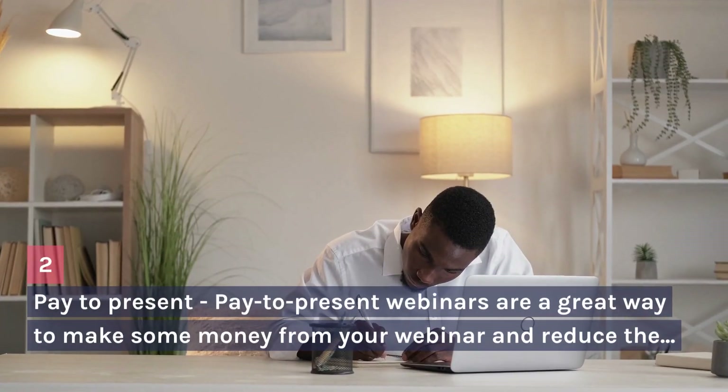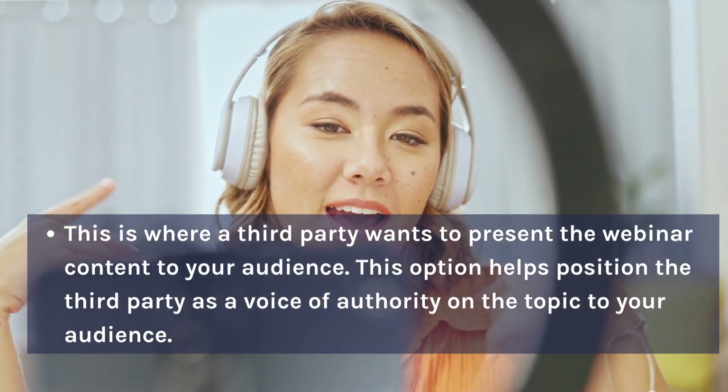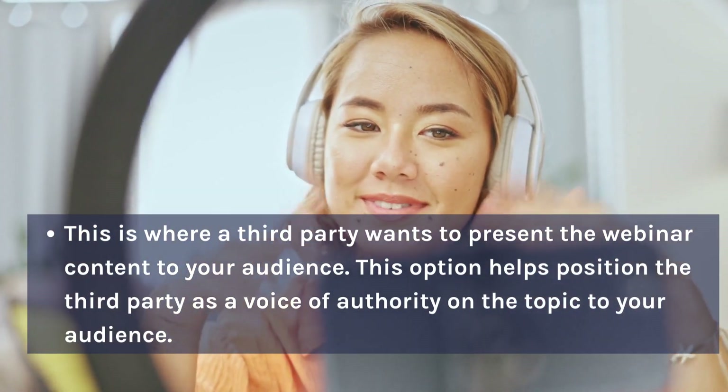Pay to Present — Pay to present webinars are a great way to make some money from your webinar and reduce the workload for your team. This is where a third party wants to present the webinar content to your audience. This option helps position the third party as a voice of authority on the topic to your audience.